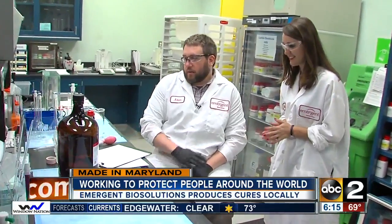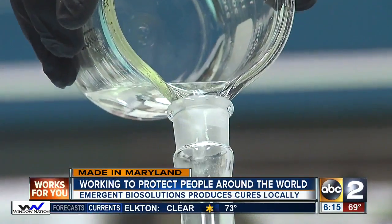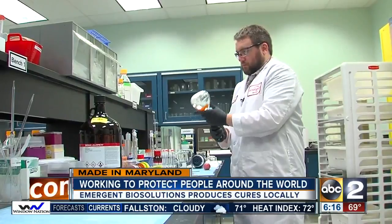Next door, more scientists create solutions from scratch to compare the drug substance again. So lots of mixing? Lots of mixing, yeah. There's a lot of paperwork involved too. Sometimes it takes twice as long as doing the actual work.